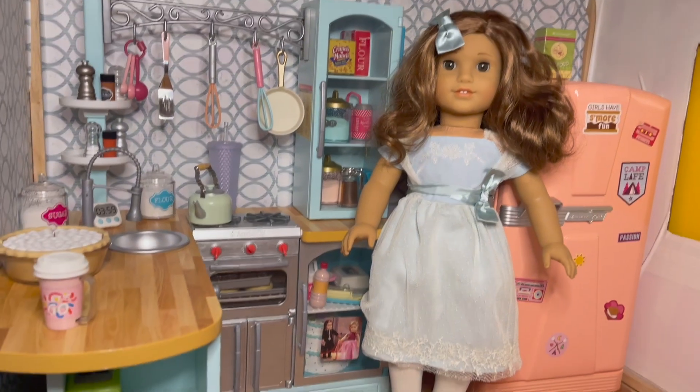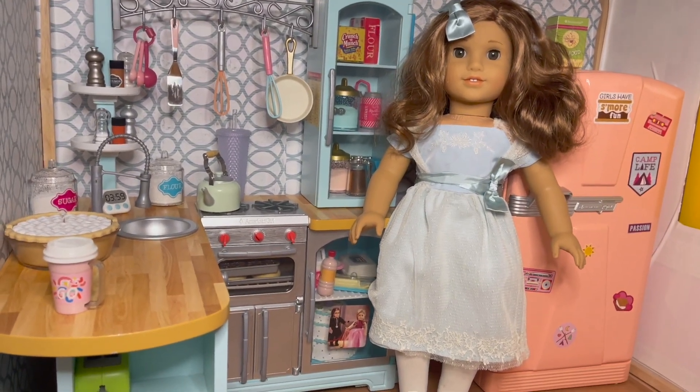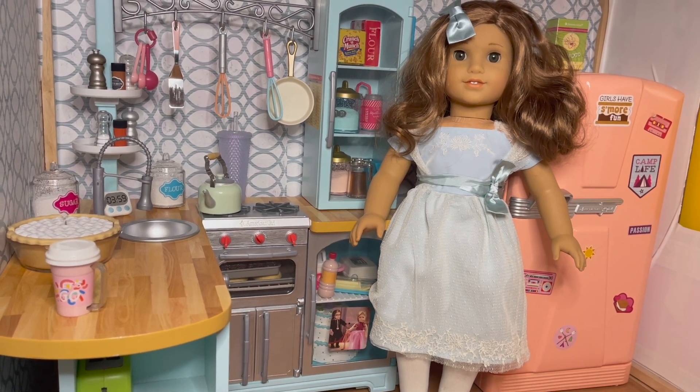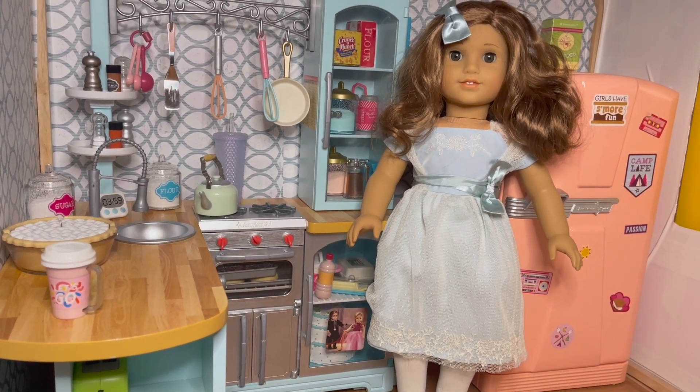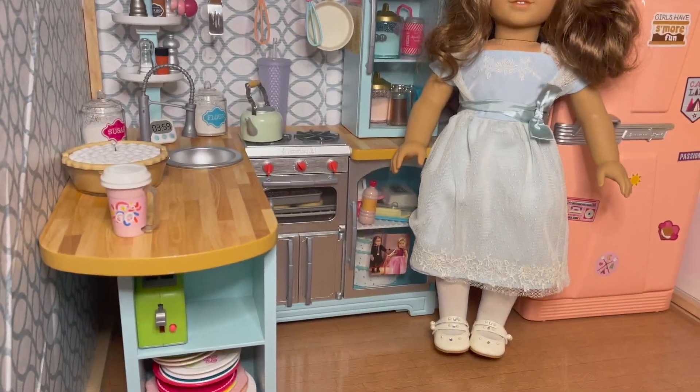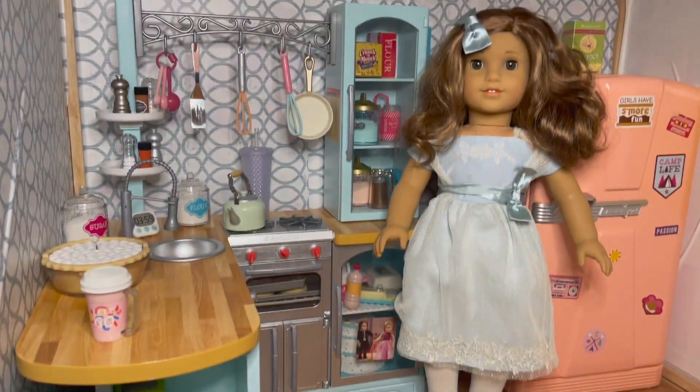Next up is Rebecca. She also stays in storage, but I love her and I got her at the benefit sale in 2020. She's wearing her Hanukkah dress, so all of the pieces are part of it. I love the color on the dress, I love the bow, and then it comes with tights and the cute little heeled Mary Janes.